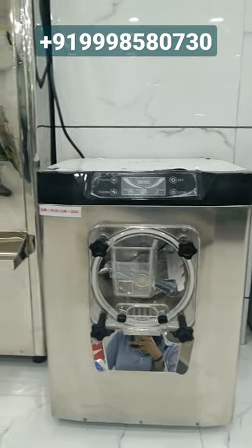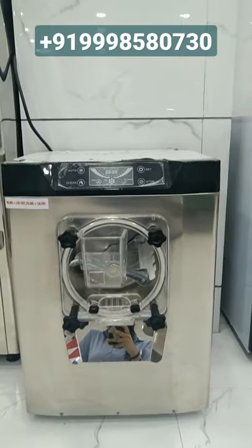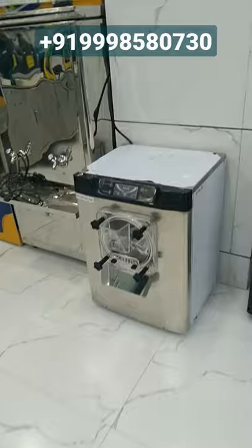Hello friends, today I'm here with this hard ice cream machine. With this machine you can make hard ice cream and sell it to customers. You can start a business in a very profitable manner. By keeping this machine at home you can also start your business, because the space consumed by this machine is very less — you can see the space consumed by this machine.